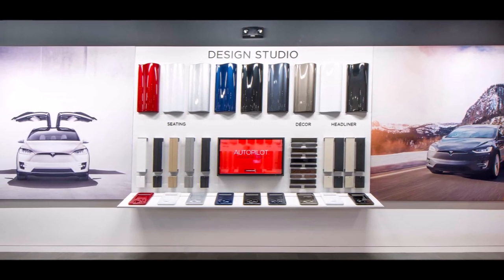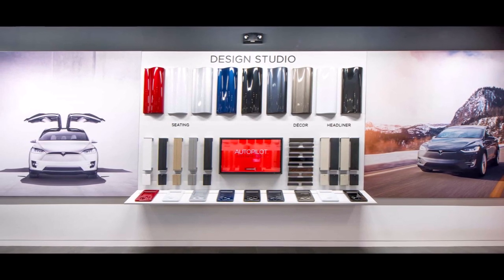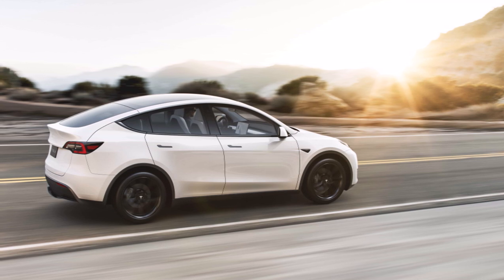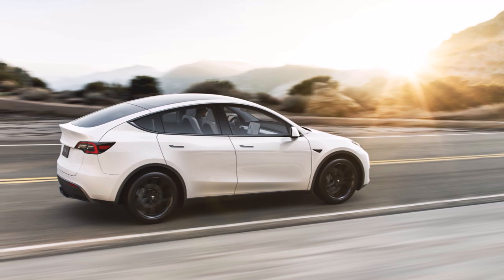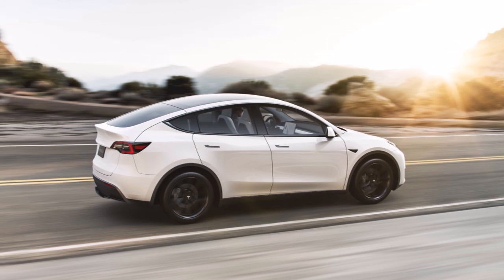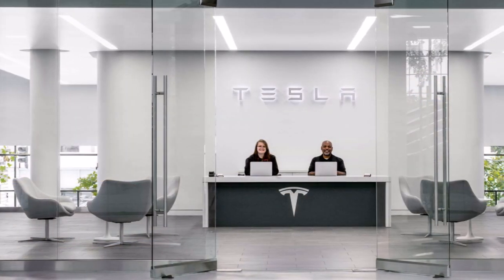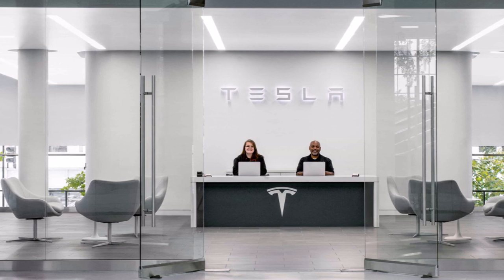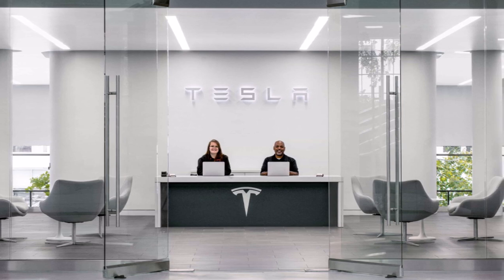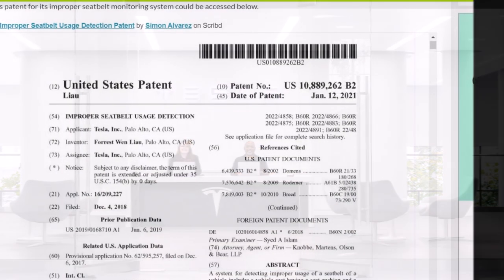One such example was demonstrated recently by Consumer Reports when the magazine decided to show exactly how drivers could trick Tesla's autopilot driver monitoring systems. In Consumer Reports' demonstration, which I covered recently, the magazine's testers tricked Tesla's driver monitoring system by buckling in the driver's seat belt without a person in the seat. After this, the testers simply sat on top of the buckled seat belt, effectively fooling the Model Y into thinking that its driver was wearing the seat belt properly.